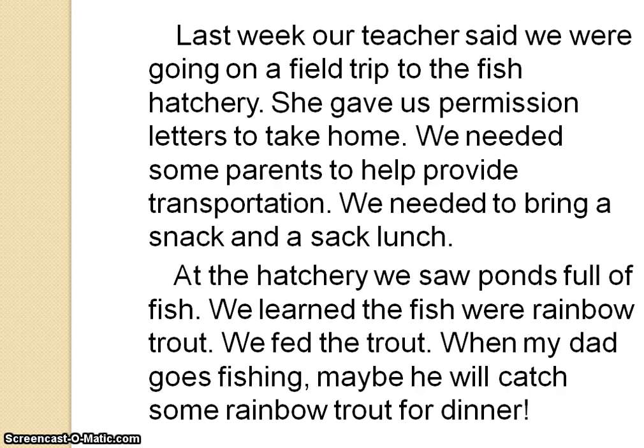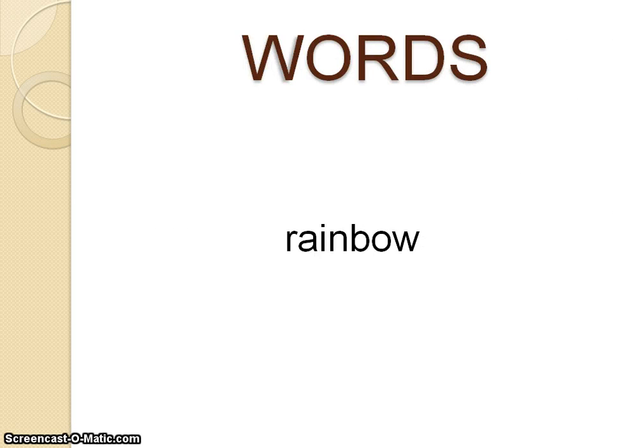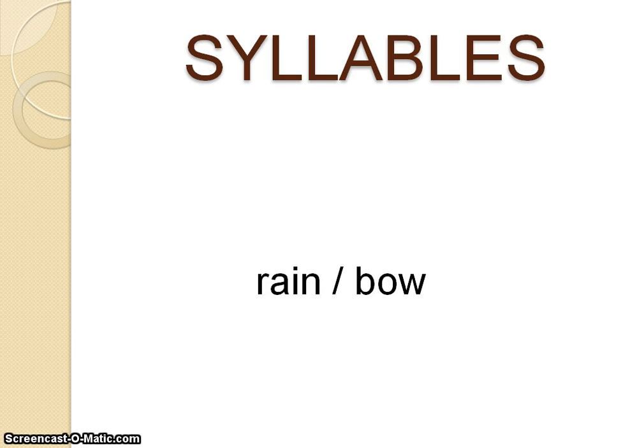We needed some parents to help provide transportation. We needed to bring a snack and a sack lunch. At the hatchery, we saw ponds full of fish. We learned that the fish were... Another word that I don't know how to sound out. This is the word that I don't know. I can break it into syllables, and I have two syllables. I can see that there are two vowels together in the middle of the first syllable — that's a vowel team.